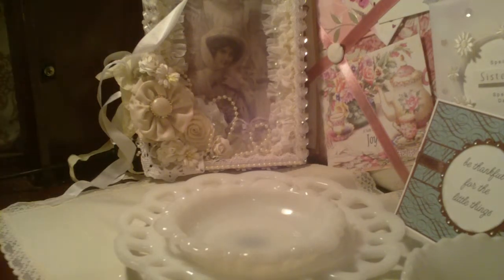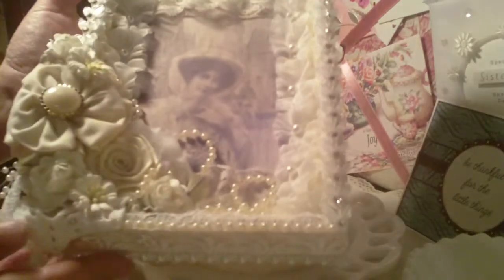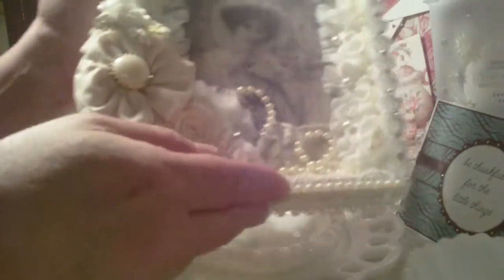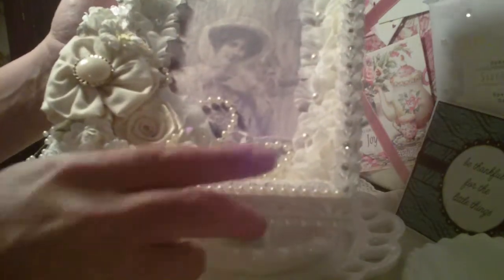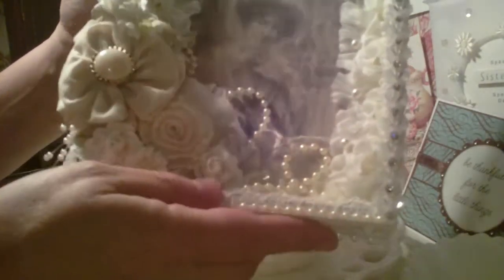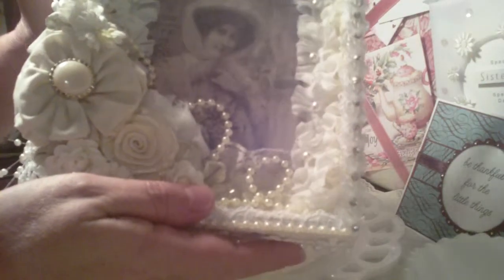She also was so kind to make me this wall hanging — it's absolutely stunning. It's got seam binding to hang it. She's got sort of a shadow box type thing with a beautiful image of a vintage woman — it feels almost like felt. She's got layers of lace inside the little shadow box, lace everywhere, beautiful flowers and sprays, all types of little flowers and pearls, and a gorgeous trim with bling going down the side and pearls all the way around.